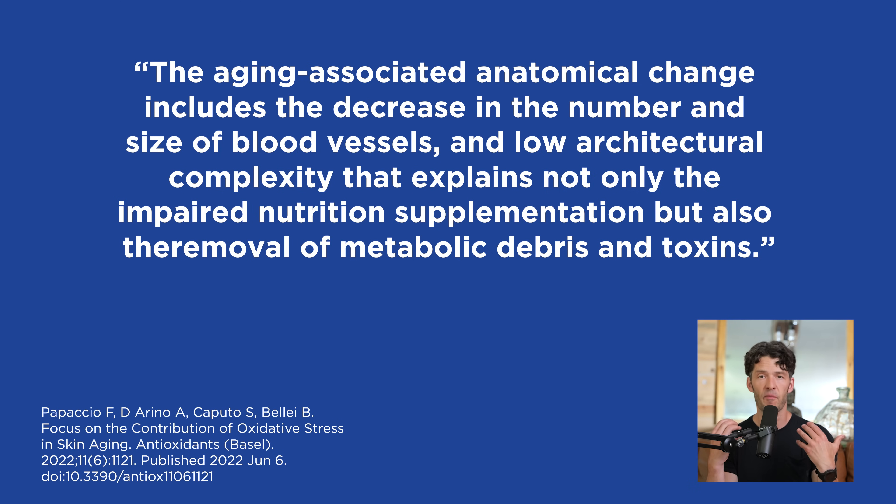Meaning that if you have poor blood supply to your scalp, it's obvious that over time that would lead to changes within the local environment, leading to the loss of nutrient supply to the hair bulb and also the melanocyte.